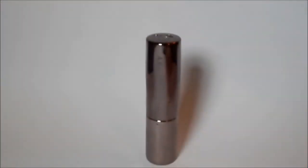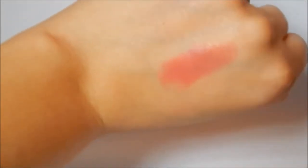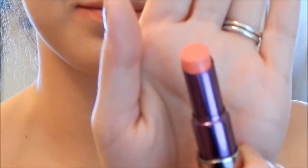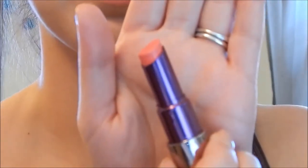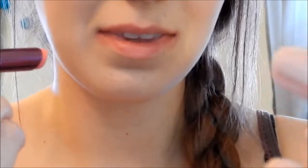The last lipstick I have is one by Urban Decay and it's part of their Revolutionary Lipstick line, and this is in the color Streak. The formula on these lipsticks is amazing — they are so creamy and so pigmented, and this color is just a gorgeous pinky nude color. I love to wear these types of colors any time of the year, no matter what season it is.